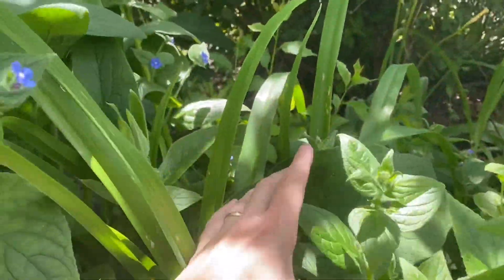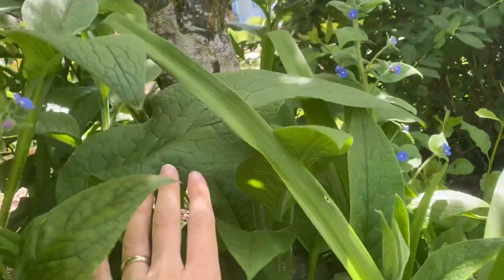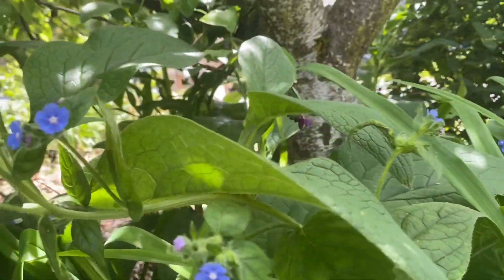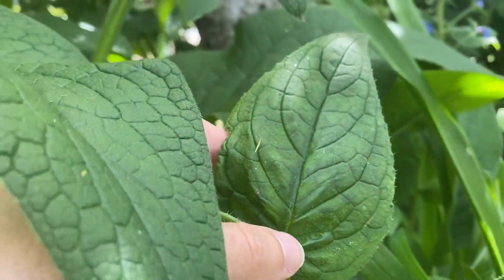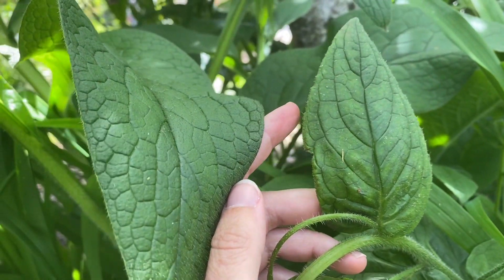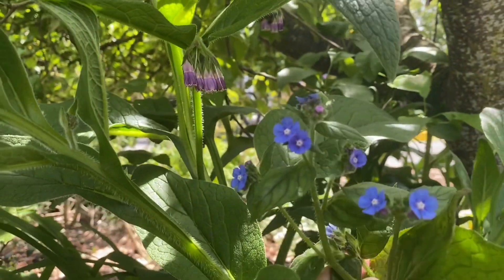Here you can see we have, under my plum tree — a mature plum — two plants growing. One of them is a pretty noxious weed and the other is a much beloved herb that I want to be growing. They have really similar leaves; you can see here's the leaves of one and right next to it the leaves of the other. Really tough to tell apart, but the flowers are why I wanted to make this video.